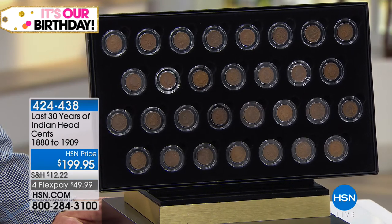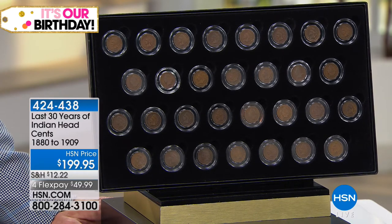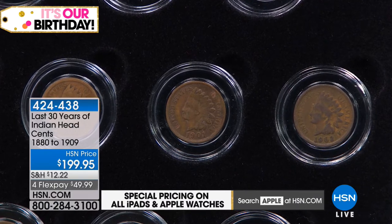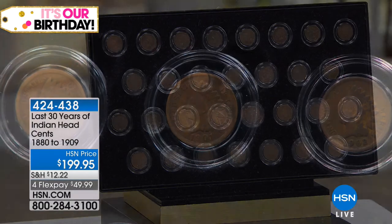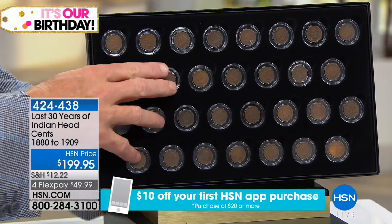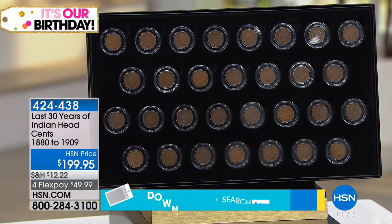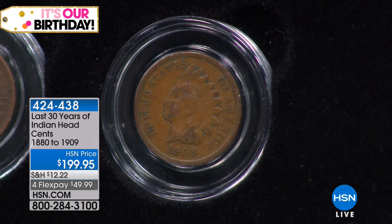This is a real piece of history. This is the last 30 years of Indian Head sets — 1880 to 1909 — available today on four flexible payments, a limited supply, hand-selected. So you kind of go through and choose the best of the best, because they're actually circulated coins. There's a lot of Indian Head sets out there — the vast majority have those little green spots because they're copper, beat up. Particularly when you're looking at coins from 1880 to 1909, what you have is a contiguous set: 1880, 81, 82, 83 — literally the last 30 years of the Indian Head set.